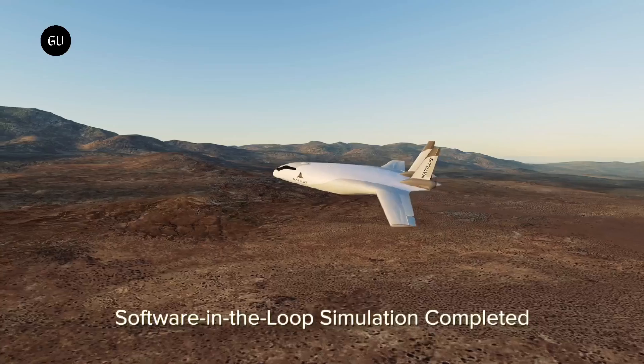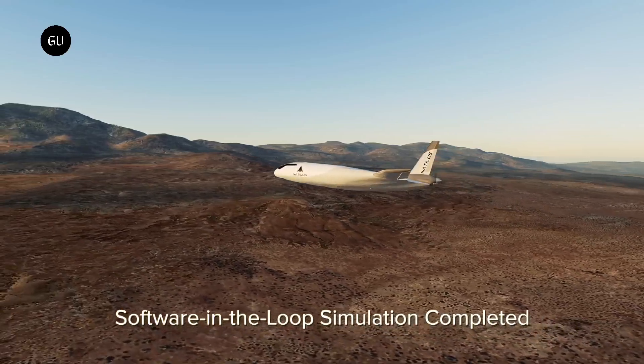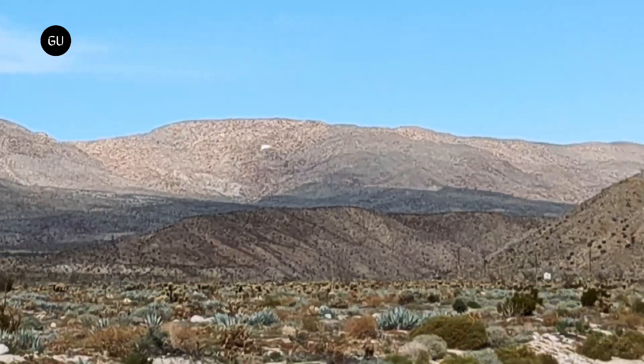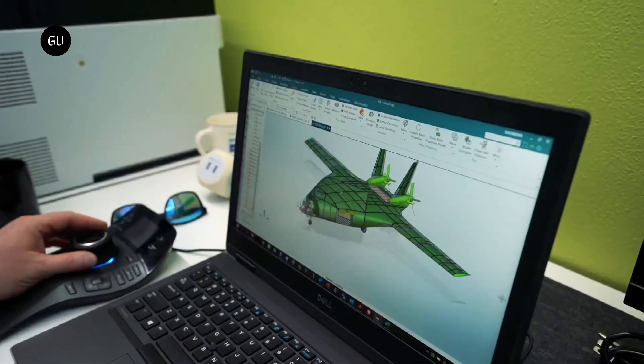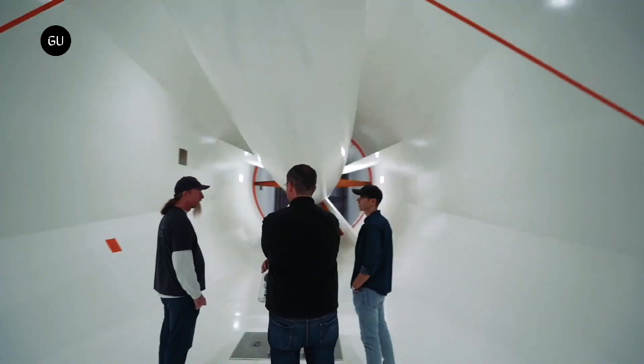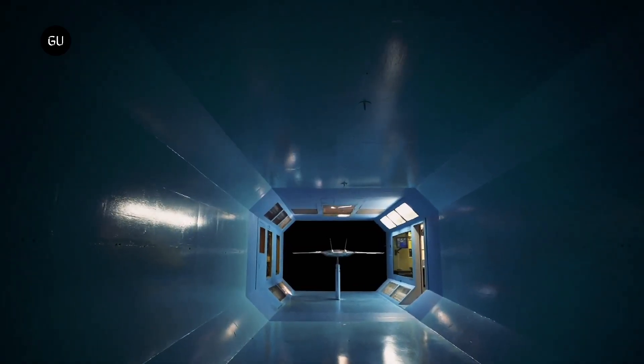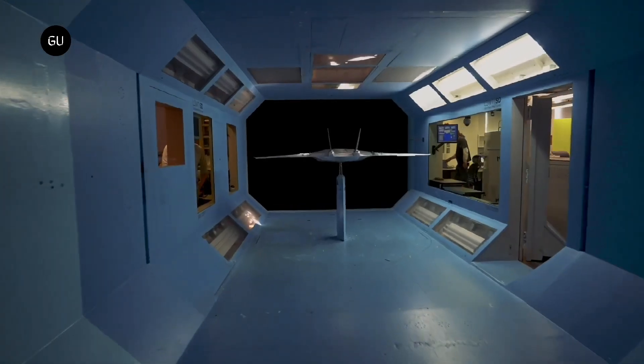The subscale prototype took off from a private runway in Southern California and reached speeds of 70 miles per hour. Natylus said one of the key challenges with the BWB design has been stability, and the test flights validated that the Natylus configuration can fly without the help of a complex autopilot system.